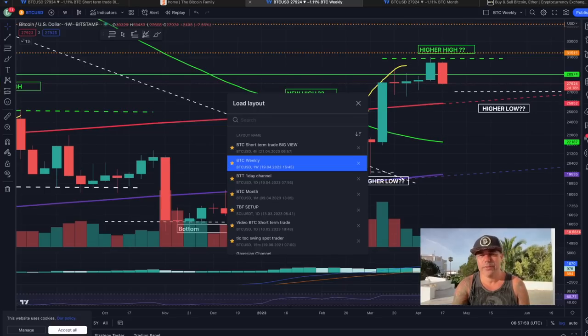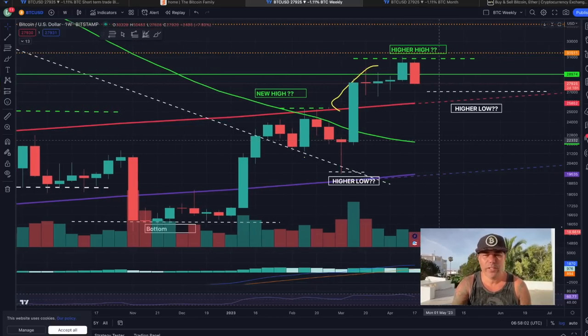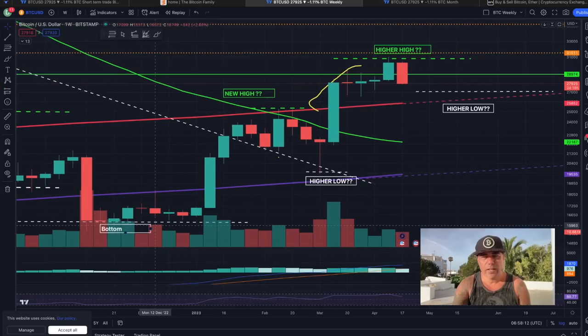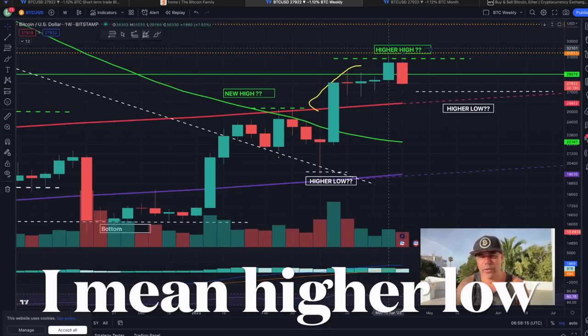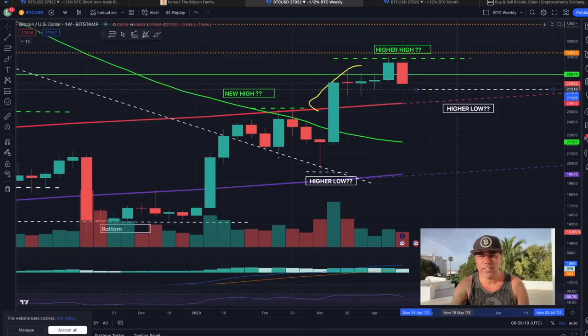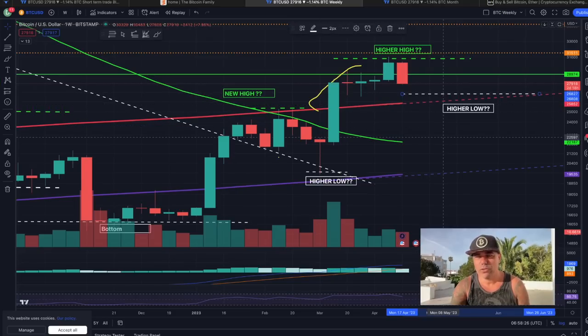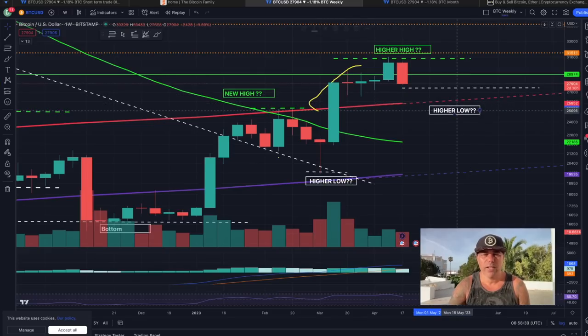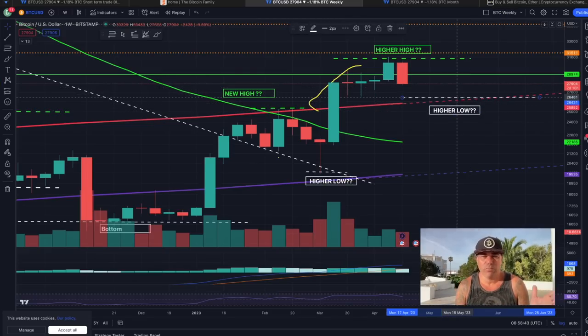On the weekly chart we can see what we've been talking about for weeks already. We will be creating new higher highs, but we also need to create higher lows to keep the structure. In trading: higher low, higher high. We need to create a higher high — will that be here at 27k or 28k, or even at 25k? I don't think 25k, because the 200 weekly moving average is already around 25,800, so somewhere in that area could be a higher low or a bounce from that line.